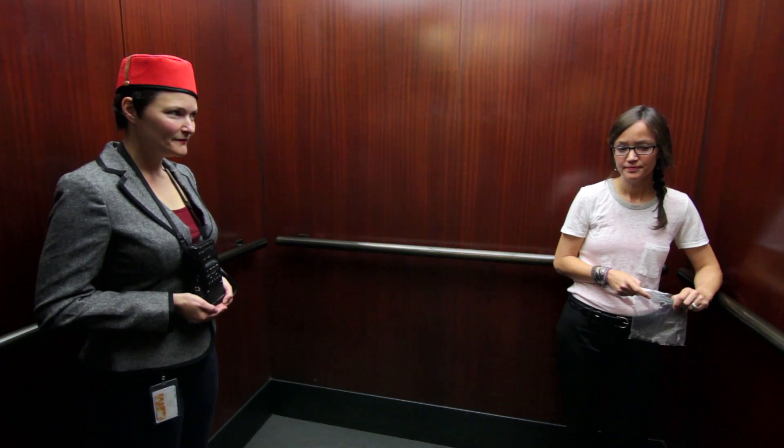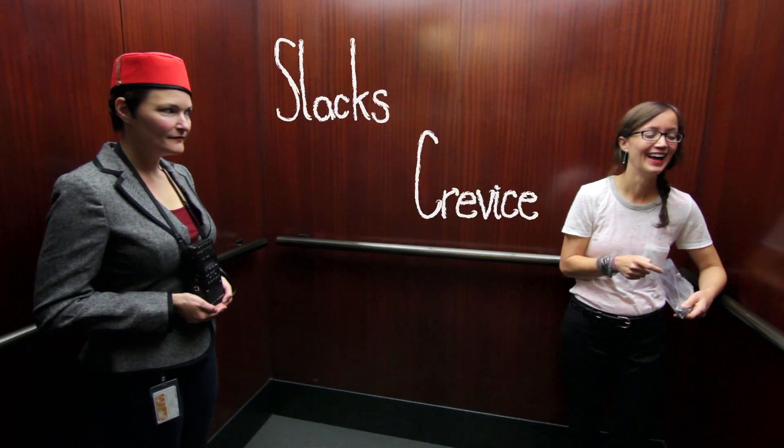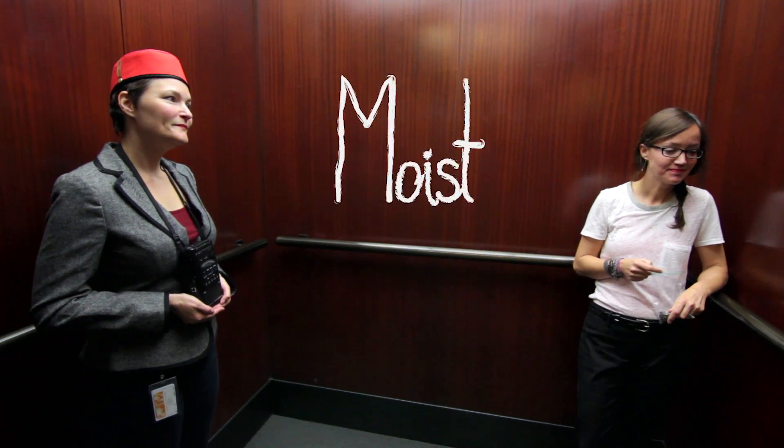Welcome to the information elevator. This is Allison Loudermilk, senior editor and science editor extraordinaire at HowStuffWorks.com, who you might guess from her vocation has an intimate relationship with words. For instance, she's slightly put off by the words slacks and crevice, but gives a pass to the word moist as a useful scientific descriptor.